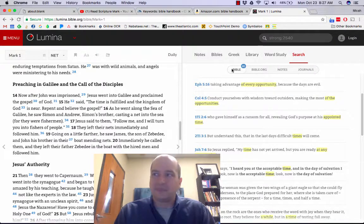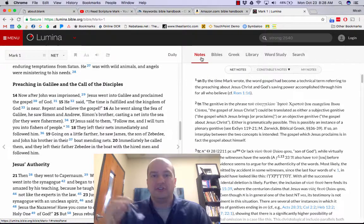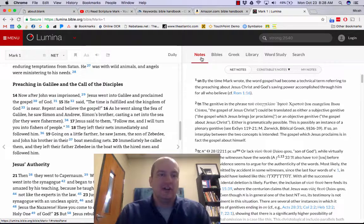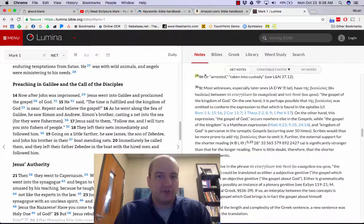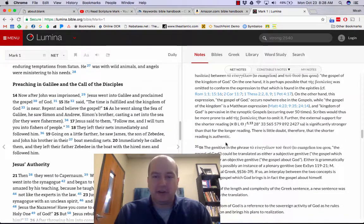The last thing I really love about Lumina — and this probably should have been the first thing — is their translation notes. Lumina uses the New English Translation, which is my favorite study translation. Part of what makes it my favorite is that the translators included about 80,000 translator's notes, explaining why they translated things in a certain way. In a hard copy of the NET Bible, those notes are on the bottom half of each page. Here you can see there are different notes all the way through.